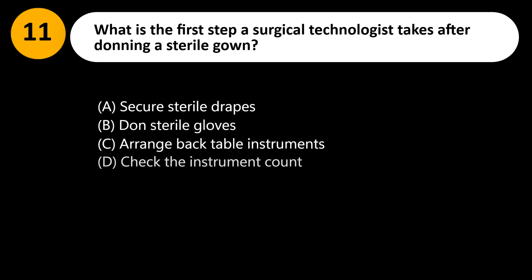What is the first step a surgical technologist takes after donning a sterile gown? A. Secure sterile drapes. B. Don sterile gloves. C. Arrange back table instruments. D. Check the instrument count.